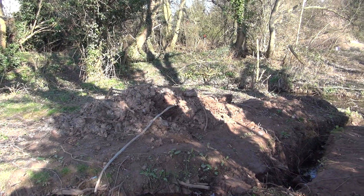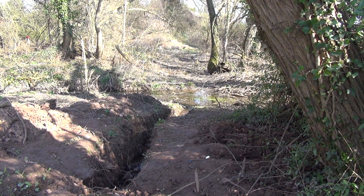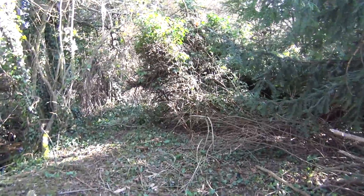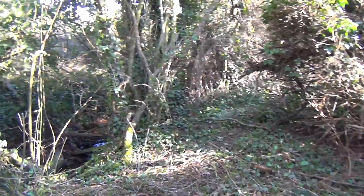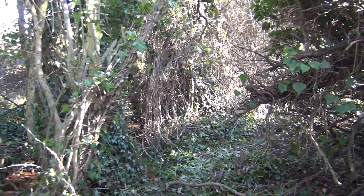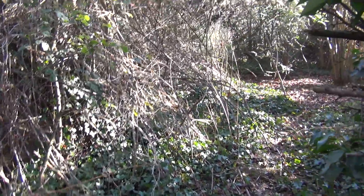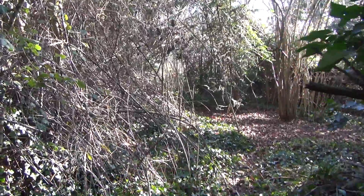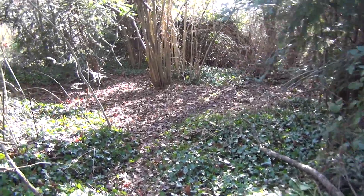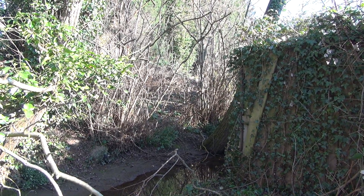Then from here onwards, difficult to know what's the line of the canal really. We've made access by this stream - not necessarily the canal. It's a bit sort of iffy. And it ends in a wooden fence, effectively blocking the way.